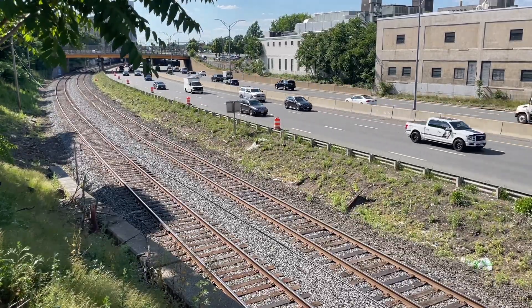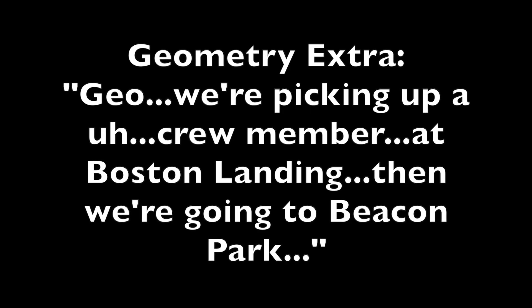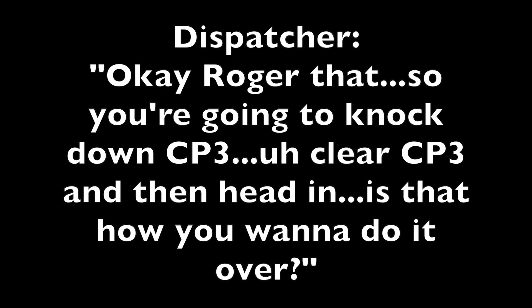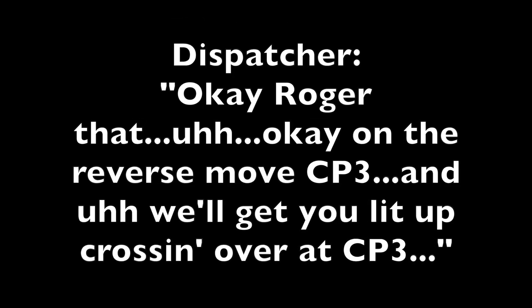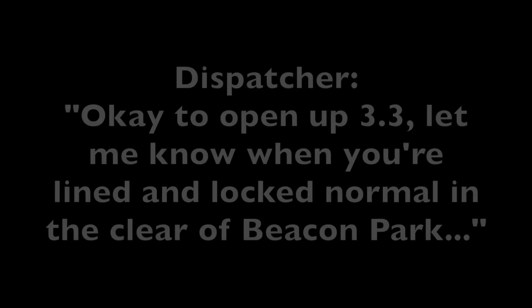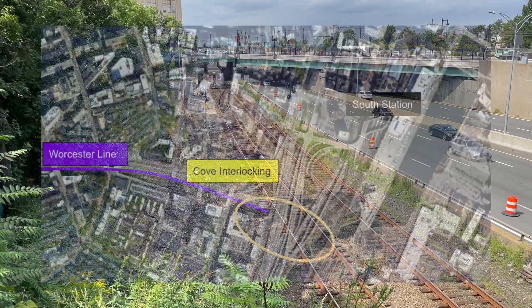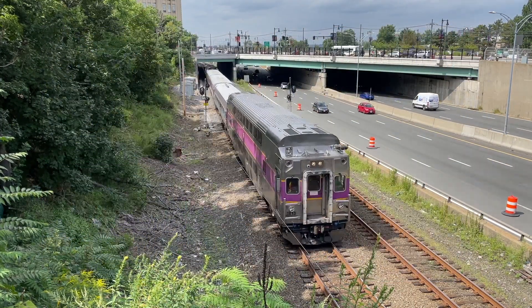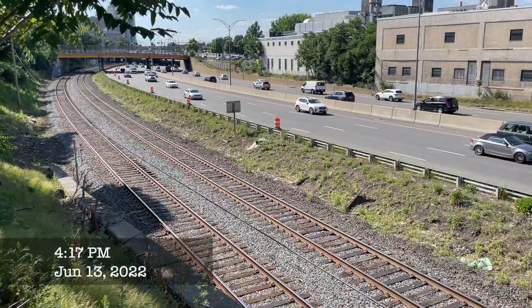We hear the geometry train call the Worcester Line dispatcher, informing them about their plan to head to the north side. The dispatcher confirms: "Okay, roger that. So you're going to clear CP3 and then head in?" They proceed to coordinate the reverse move at CP3. Typically the geometry train runs all the way back to Cove Interlocking, just west of South Station, before turning back to the north side. But for some reason, they did not test the number 5 track from CP3 to Cove — instead, they turned right around at CP3.